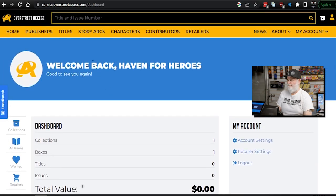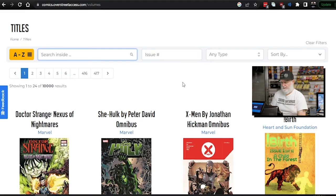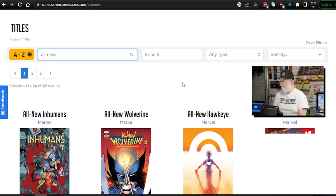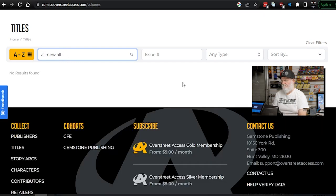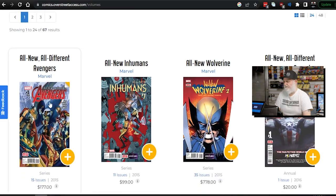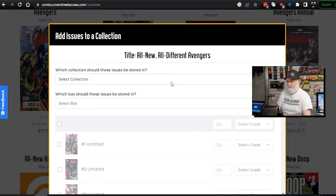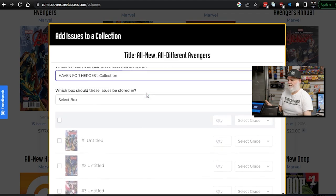So on here I'm going to go to Titles, and on the search I'll go to — I've got a stack of books here and we're going to see if it's easy enough to add books in. Here it is: All-New, All-Different Avengers. That's what I was looking for. I want to add books. It actually wants me to click which collection. You can create multiple collections, multiple boxes.